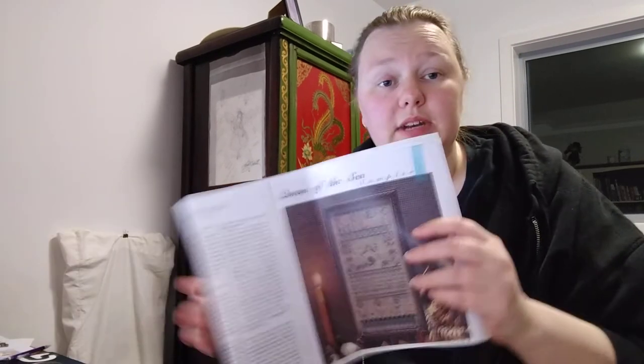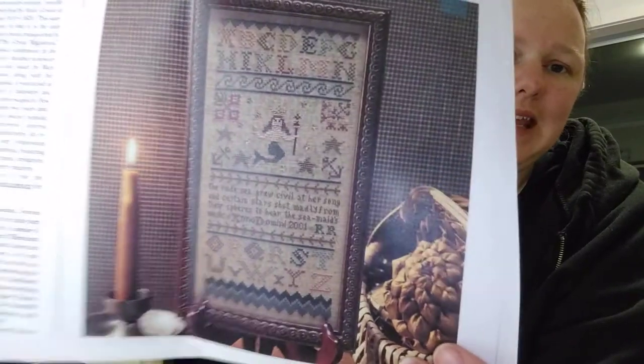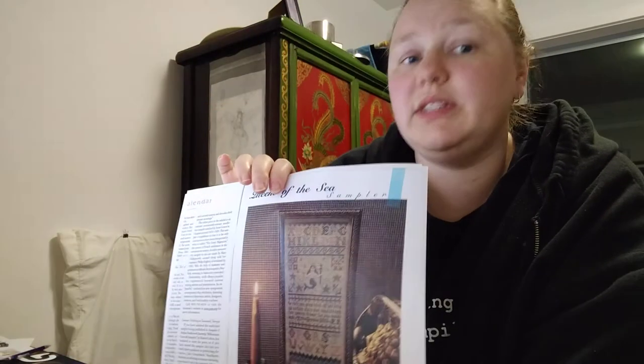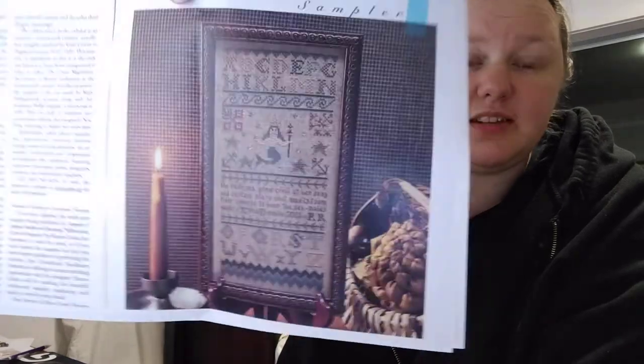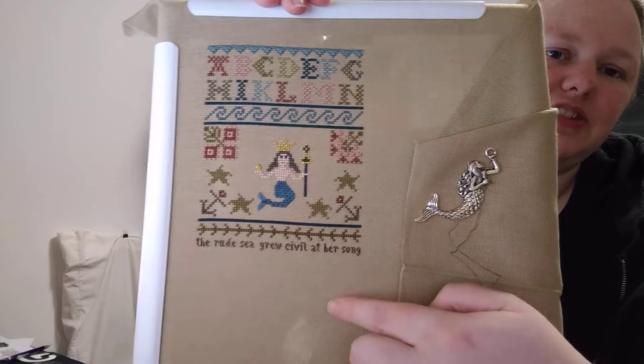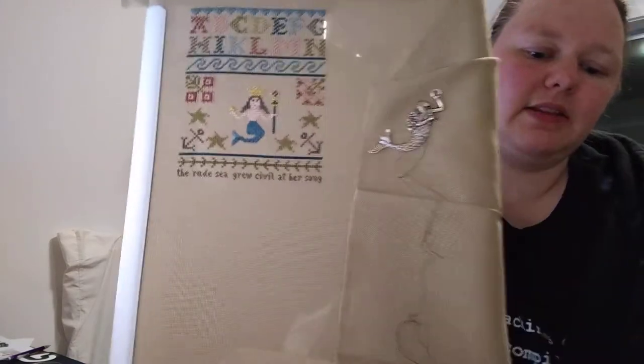Before today I've been working on this — it's from a magazine, it's from Sampler and Antique Needlework. This is a working copy. This one is Queen of the Sea. If you want to find it, it's in issue 22 of the magazine which is spring 2001. I've been working on this for the last few days and I've got this far. I basically just need to finish this verse, then a couple of borders, then the rest of the alphabet, and then some Bargello at the bottom and it should be done.